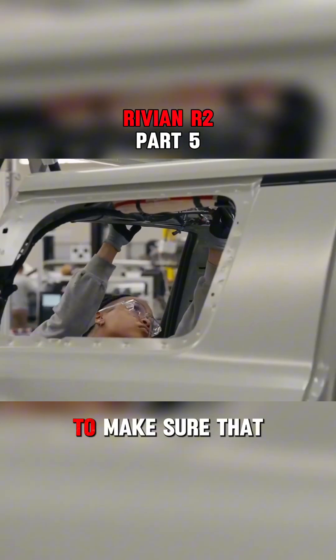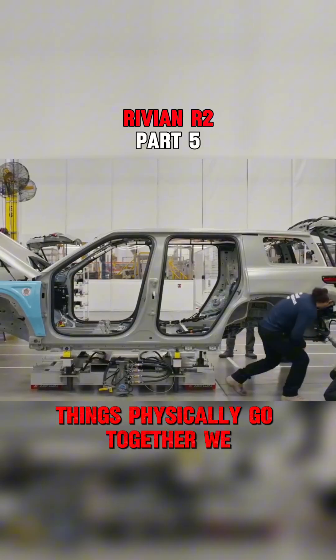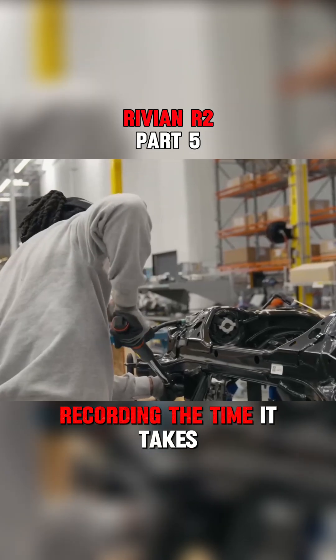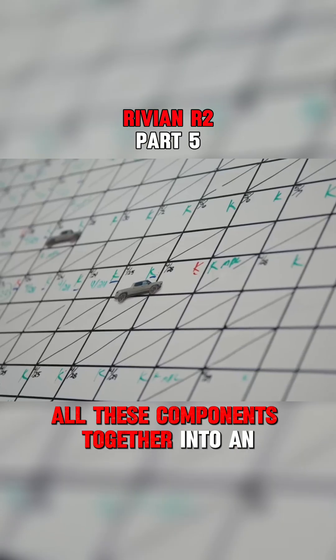In this line we're checking to make sure that the assembly fixtures are good, things physically go together, and we don't have issues assembling them. We're also recording the time it takes and trying to optimize how we're building all these components together into an assembly.